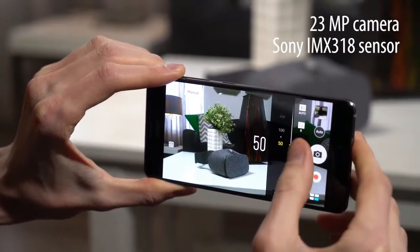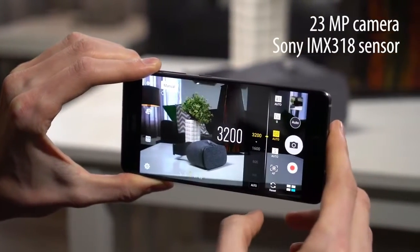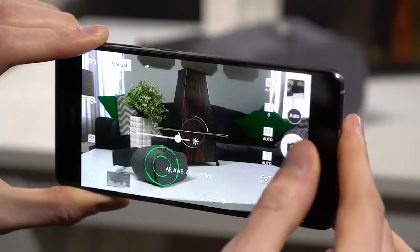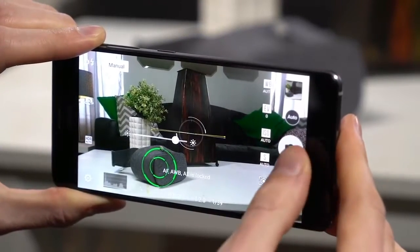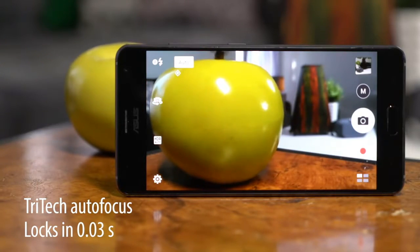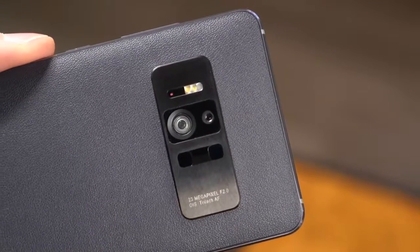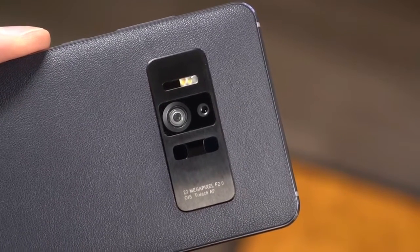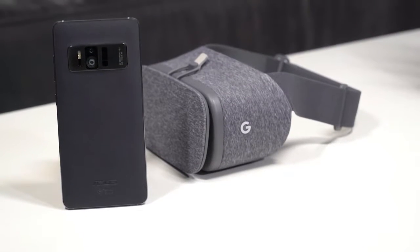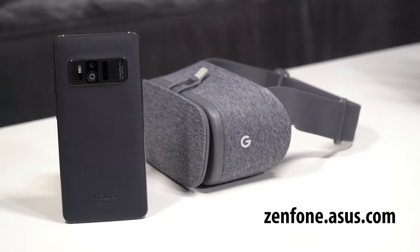The Zenfone AR has a great camera that will come in handy even when you aren't trying out augmented reality. The 23-megapixel Sony sensor is able to capture minute details, plus an RGB sensor keeps whites balanced. ASUS continues to lead in autofocus with the Tritec system, combining an infrared laser and phase detection with traditional continuous autofocus, resulting in lightning-fast focus in any circumstance. The ASUS Zenfone AR breaks boundaries like you would never imagine. Visit zenfone.asus.com to learn more.